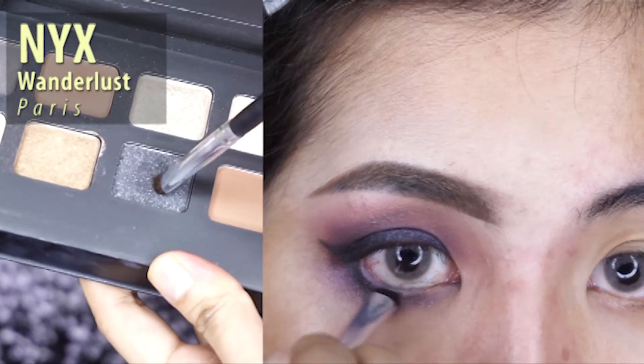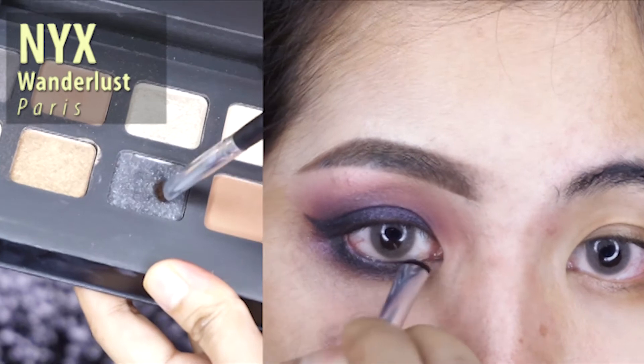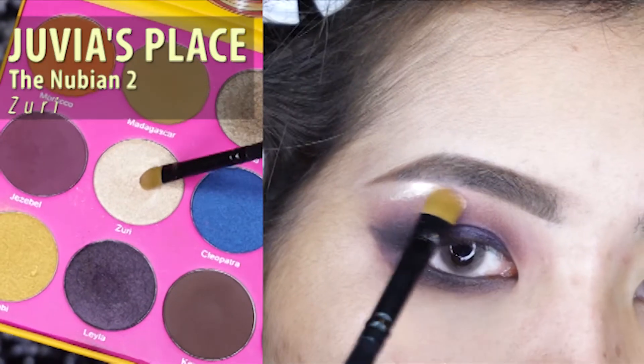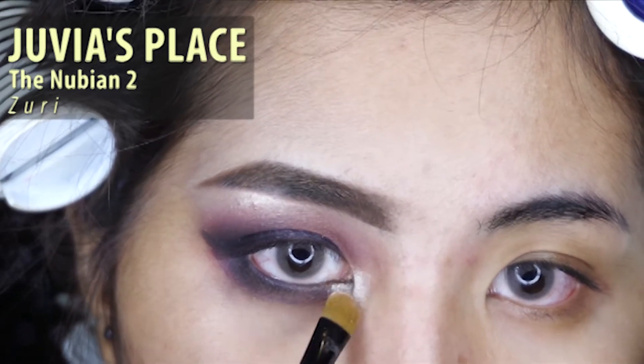Next I'm using the color Lila again for my lower lid and also this black glitter color from NYX. Next I'm using the color Zuri to highlight my brow bone and also my inner corner.